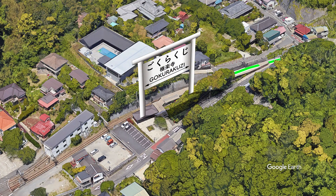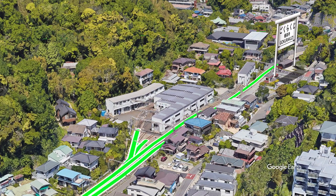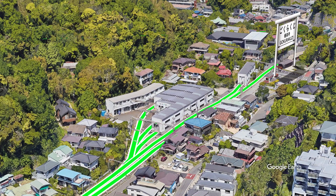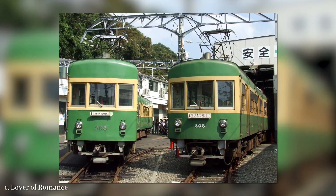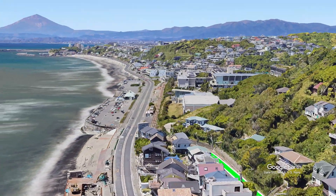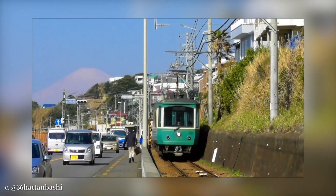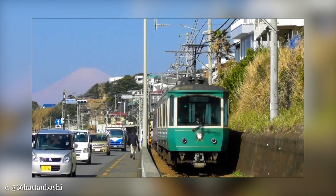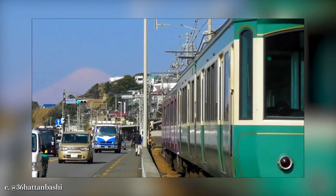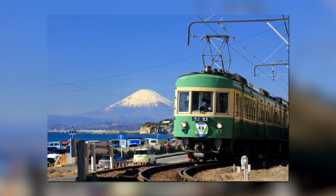Next is Gokurakuji Station, where a train depot exists. Every train working on this line receives an overhaul here, and the place occasionally opens to the public so that they can look around the facilities. Before reaching Shichirigahama Station, there's a tight curve near a hotel — the point where a train, beach, and Mount Fuji can be seen at the same time. If you're lucky on a very clear day, you can take this postcard-like picture of trains with sea and mountain.